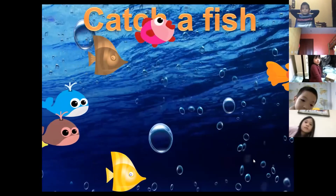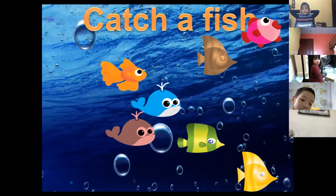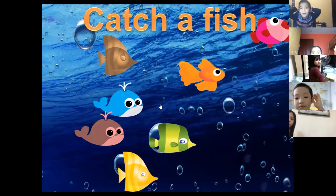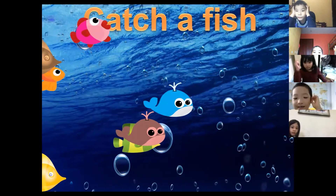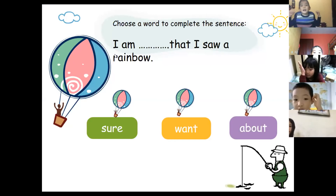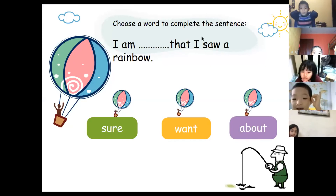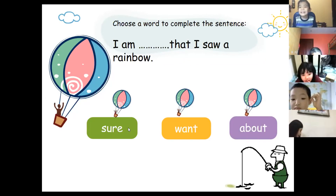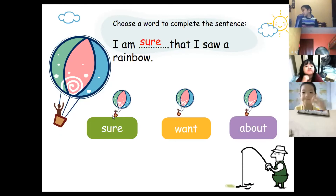Rio chooses the golden fish. The sentence is: 'I am sure that I saw a rainbow.' The answer is 'sure.' Well done, good job Rio.